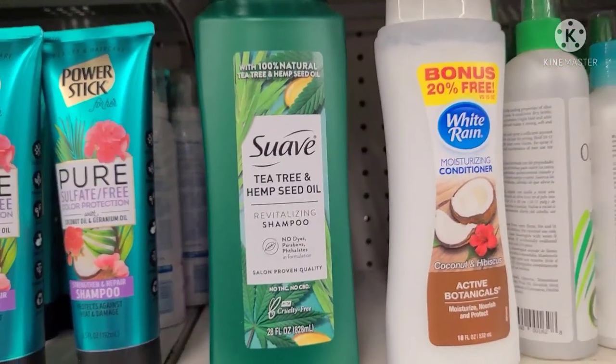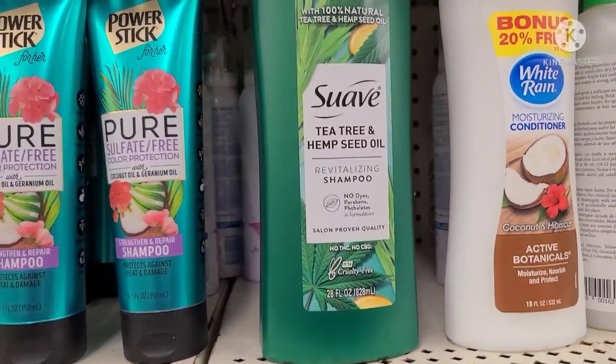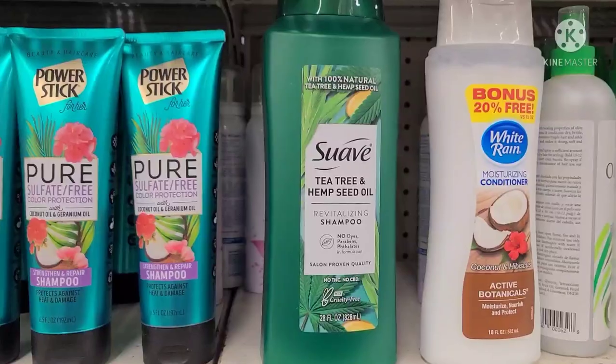Finally, the Suave Tea Tree and Hemp Seed Oil shampoo is here at our local Dollar Tree. We found the conditioners in Staten Island, but there's not a lot of them here.